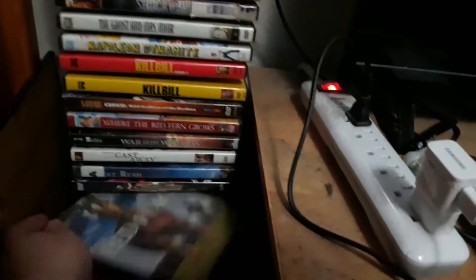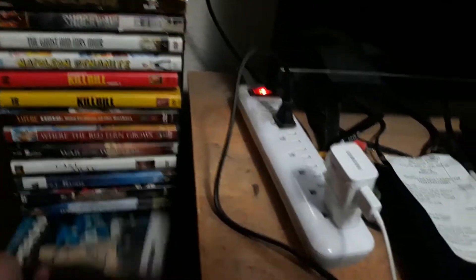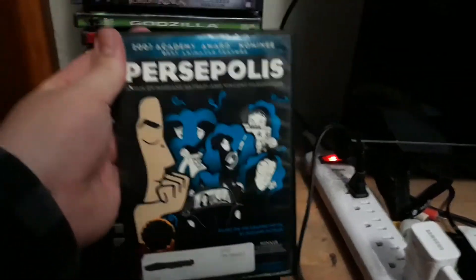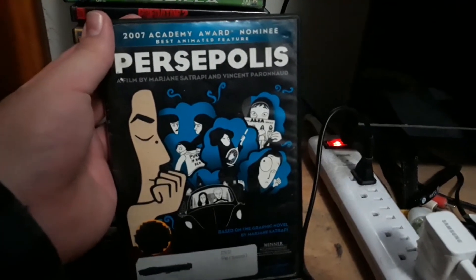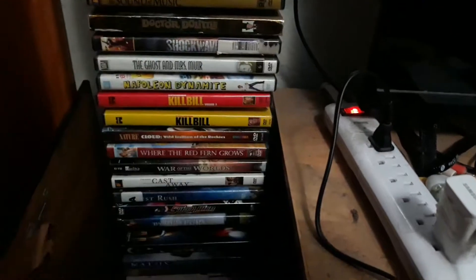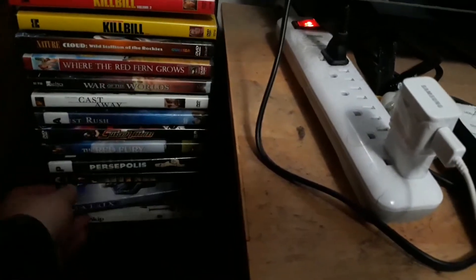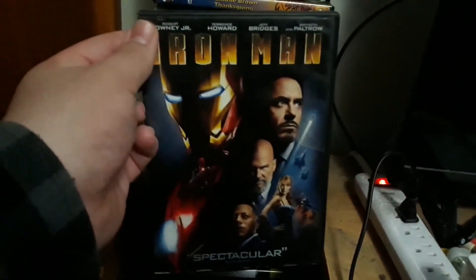I have Red Fury and Persepolis — I've seen it. Speaking of Persepolis, it was based on the graphic novel by Marjane Satrapi, and this movie also got a Blu-ray release from what I've heard. And of course I have Iron Man on DVD.